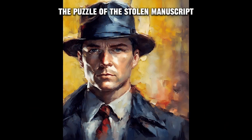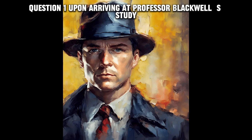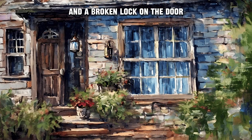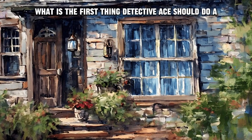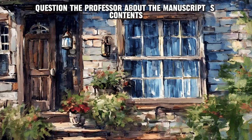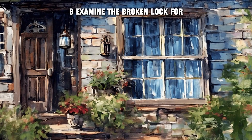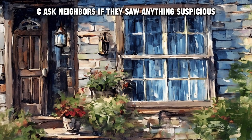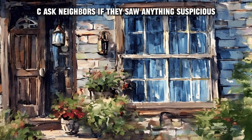Question one: Upon arriving at Professor Blackwell's study, Detective Ace notices an open window and a broken lock on the door. What is the first thing Detective Ace should do? A) Question the professor about the manuscript's contents. B) Examine the broken lock for any fingerprints or evidence. C) Ask neighbors if they saw anything suspicious.